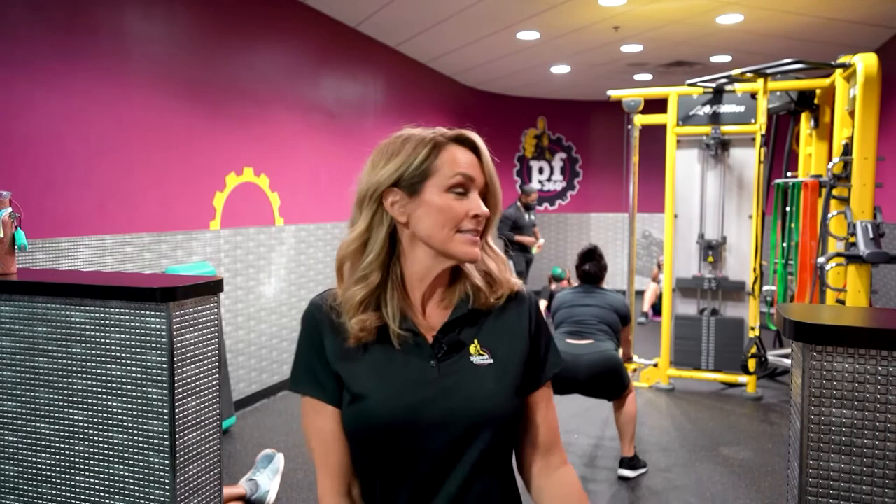Hi, my name is Kim. I'm from Planet Fitness here in Cape Coral. I wanted to talk to you a little bit about Planet Fitness. We are known as a judgment-free zone, which means we don't cater to bodybuilders or powerlifters. Everybody is welcome. We have a trainer here that comes with our memberships. His name is Michael.